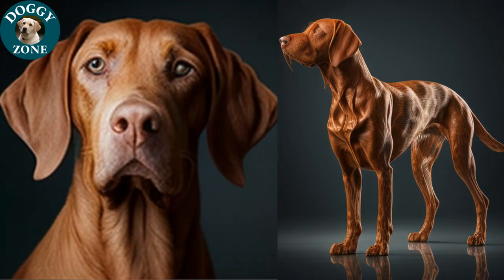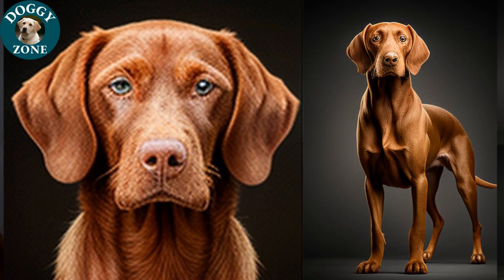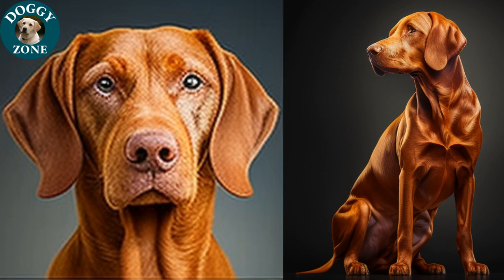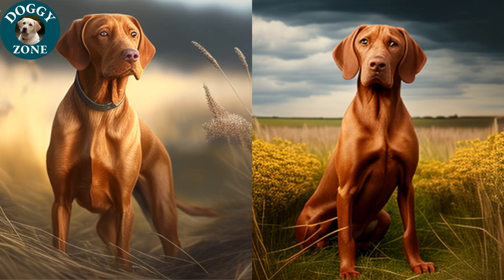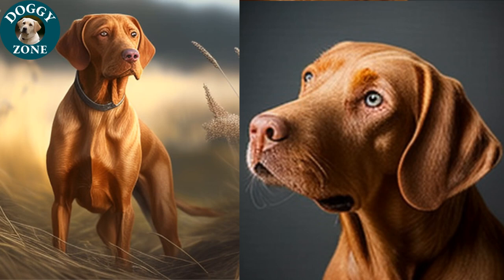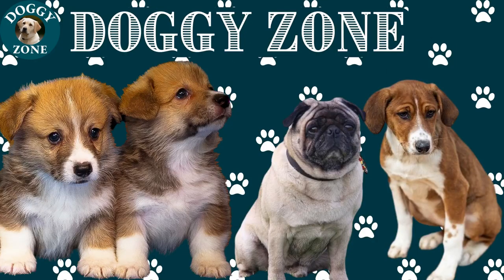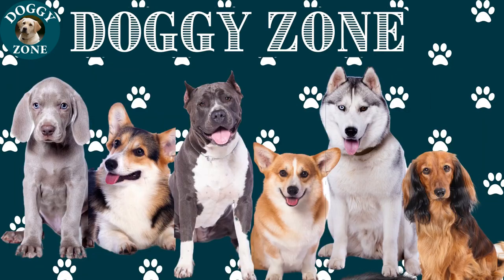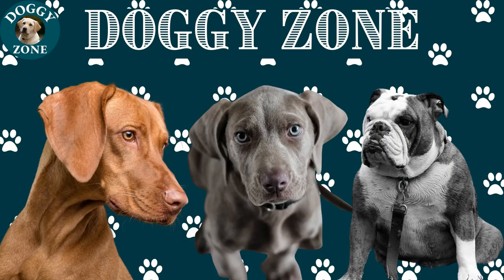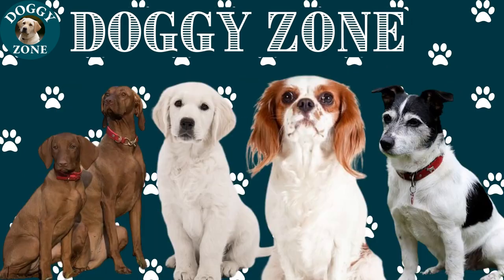That is what we have for you today. Thank you for joining us on Doggy Zone to learn about Vizlas. We hope you enjoyed the video and learned something new about this breed. If you have any suggestions for future topics, please let us know in the comments below. Be sure to check out our other videos for more information on different dog breeds, and don't forget to subscribe to stay updated on our latest releases. We appreciate your support and hope to see you in our next video. Until then, don't forget to give your furry friends the love and care they deserve.